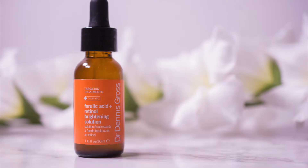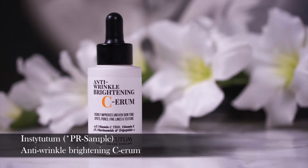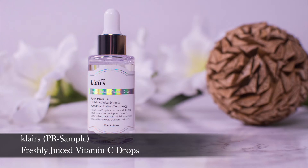I really like the Dr. Dennis Gross Ferulic Acid Retinol Brightening Solution, because it not only contains retinol, but it does contain alpha-arbutin as well and I have seen great results on my skin. The Ordinary do an alpha-arbutin as well, because this one is quite pricey. And of course don't forget to add Vitamin C — this will help with evening out the skin tone. I like the Anti-Wrinkle Brightening Serum from Institutum, but there are a ton of other options. Klairs do a Freshly Juiced Vitamin C drops, which are much more affordable.